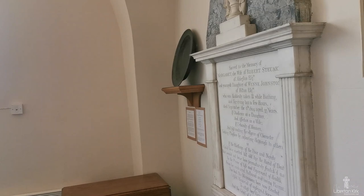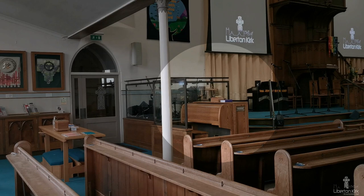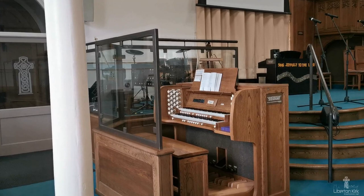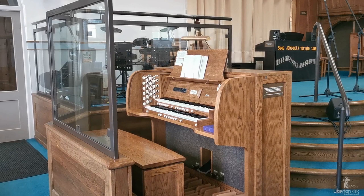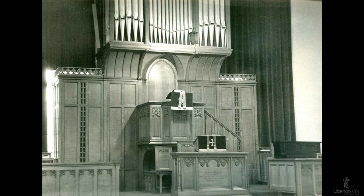As we return to the main part of the church, you will see the church organ. This is a Wyvern organ, installed in 2001. The history of installing an organ in Liberton Kirk is a long and difficult one. It was not until 1890 that a harmonium was used in services. In 1907, an organ committee was formed by the congregation to take steps to introduce a pipe organ into the church, but there were so many difficulties that it took until 1930 before an Ingram pipe organ was installed.